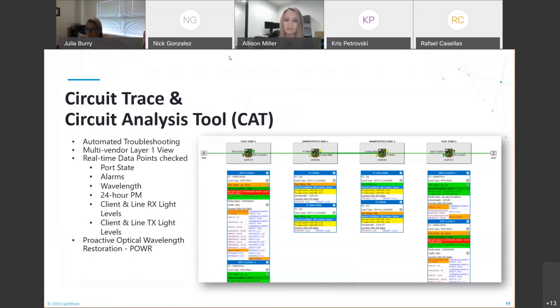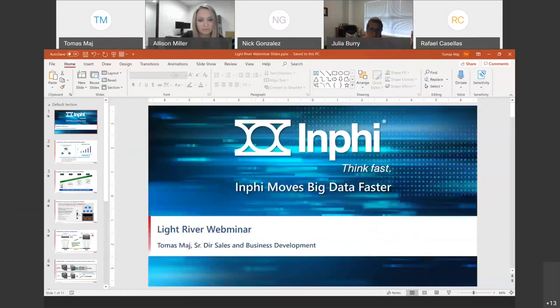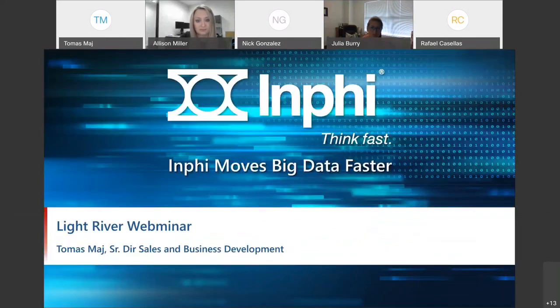Thank you, Nick. Next up, we have Thomas Maj with Infi. Good morning, good afternoon, everyone. My name is Thomas Maj. I work for Infi. Just a couple of words about Infi: we're primarily a semiconductor company. We make optical chipsets, DSPs, optics, CDRs, and PAM4 devices. A couple of weeks ago it was announced that we'll be joining Marvell Semiconductor. In the second half of next year we expect to combine the companies into a single public company with about $4 billion in combined annual sales.